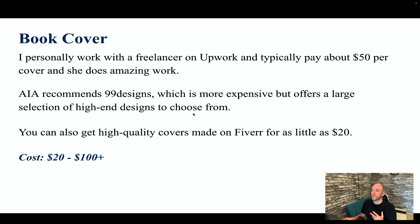For book covers, I personally work with a freelancer on Upwork and typically pay around $50 per cover. AIA recommends 99 Designs, which is more expensive but offers a large selection of high-end designs. You can also get high-quality covers on Fiverr for as little as $20. All these options are great — it really depends if you want convenience or want to dig around for a great affordable designer. The cover is very important, so you want to spend time on this step.